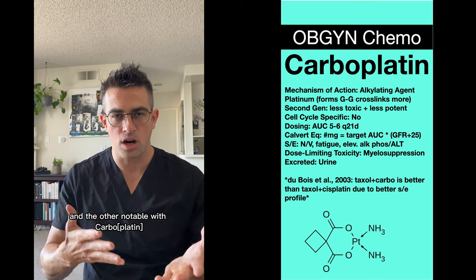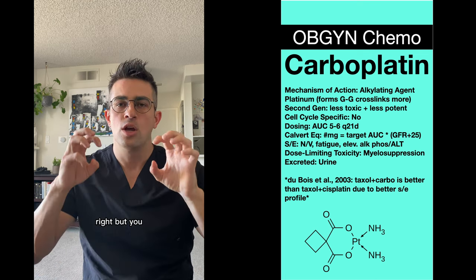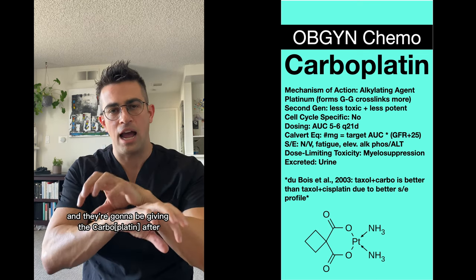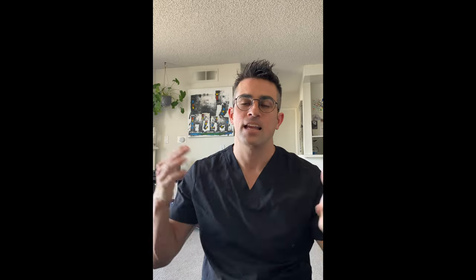Carboplatin is usually given as a doublet, especially for ovarian cancer. You give the taxol first and then the carboplatin after, because there's a synergistic benefit when given in that order. And that's carboplatin.